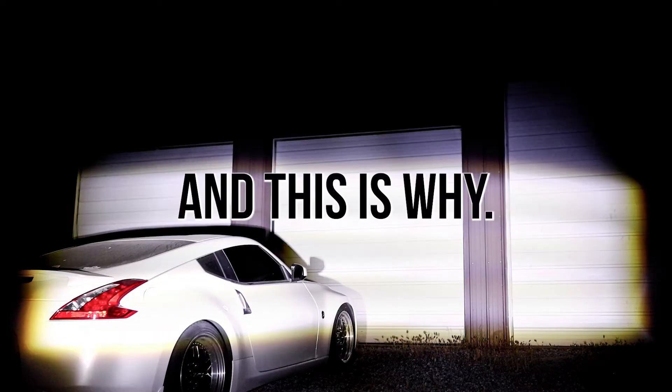I recently came across a race team that developed their own light for endurance racing, and when I saw it in action I thought everyone needs to check this thing out. And this is why. This is the light.